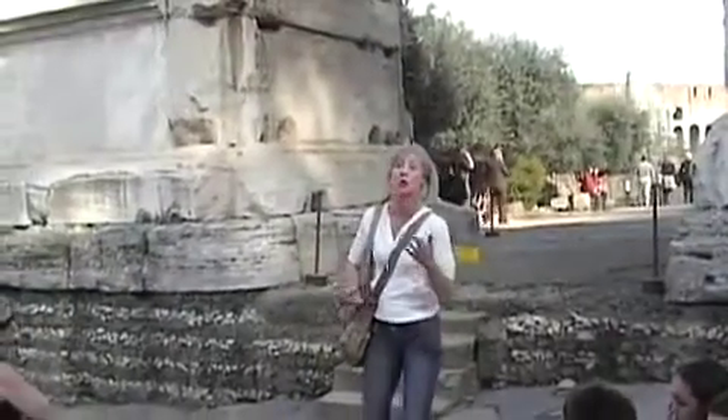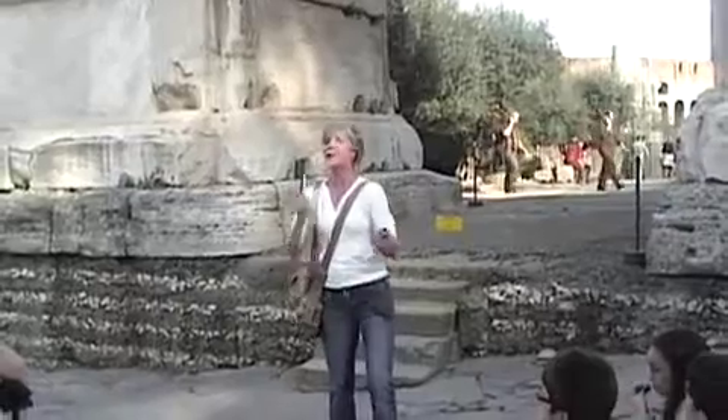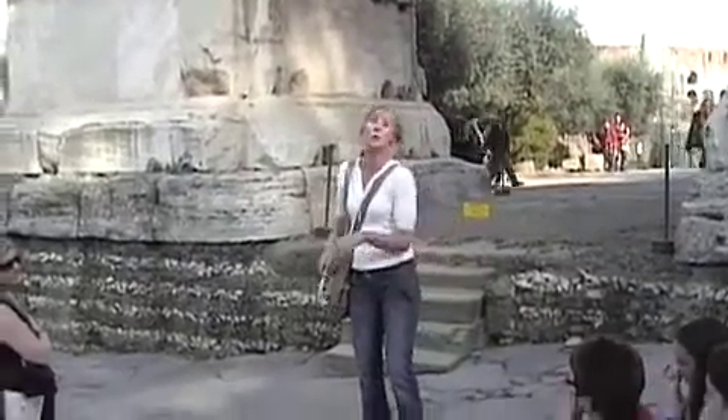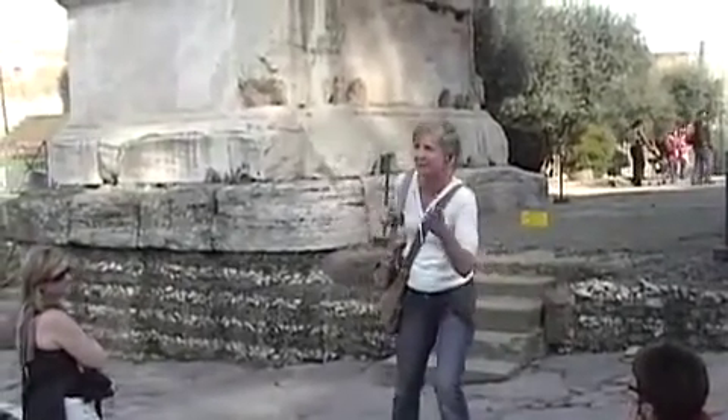Whenever you see a winged figure, or Nike, that means victory. Please have a look around Rome — there are hundreds of them. Because the empire lasted a long time and the Romans were fairly successful. So now whenever you see winged figures, you'll know that means victory in battle. And you'll know why Nike put wings on their running shoes — to try and get victory.